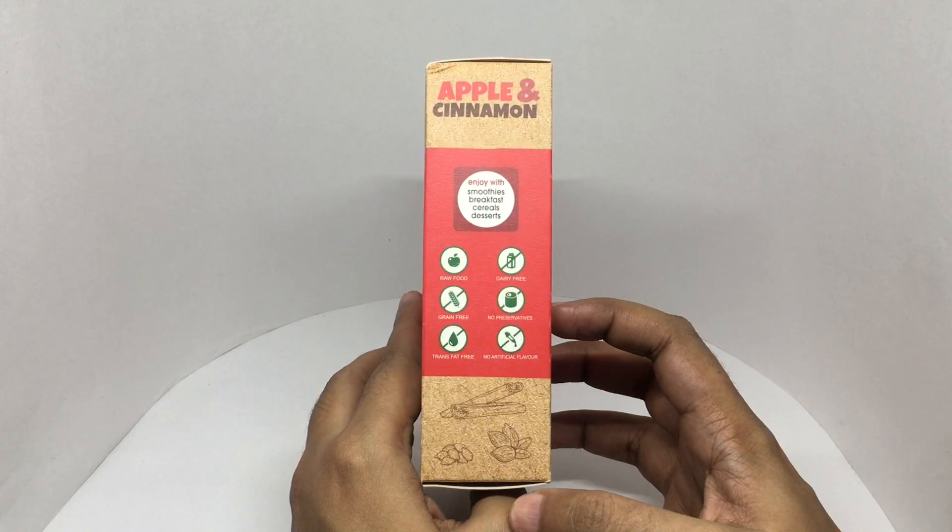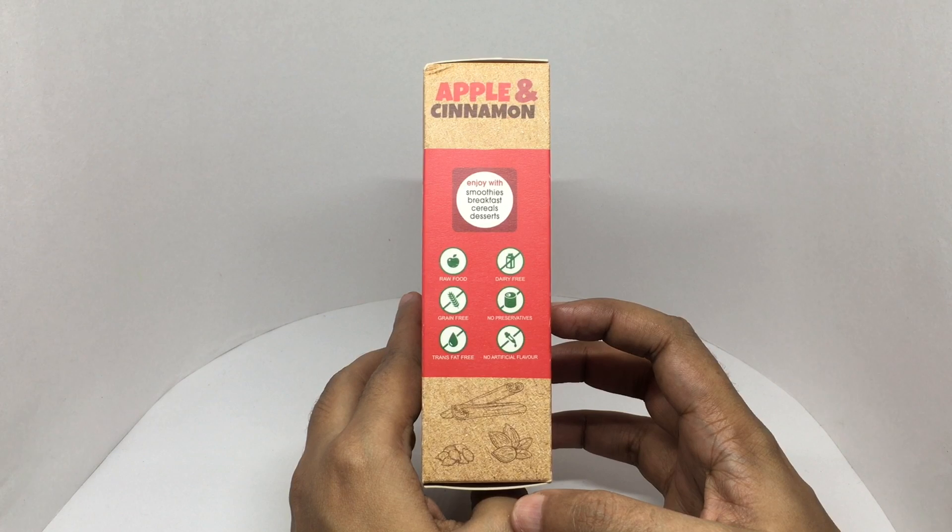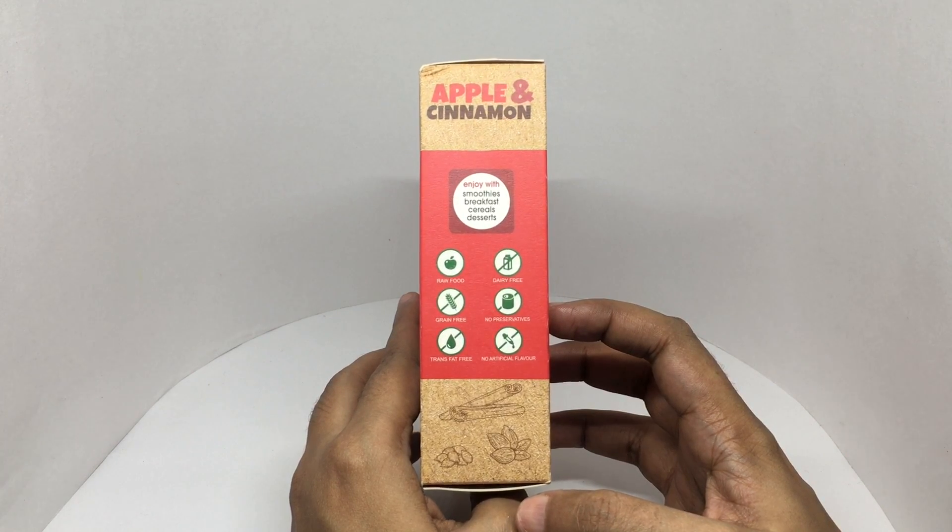Raw food, dairy-free, grain-free, no preservatives, trans-fat-free, and no artificial flavors.